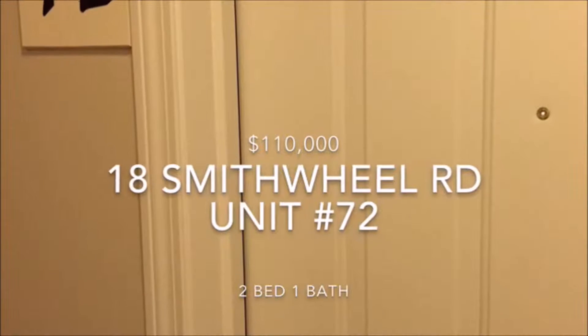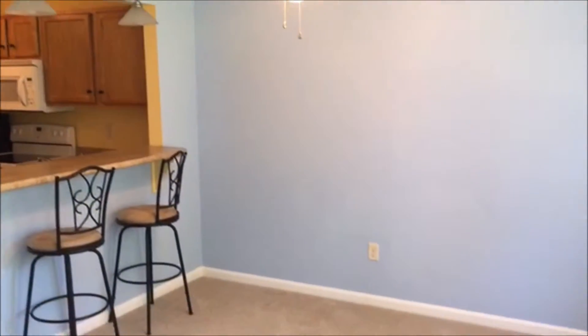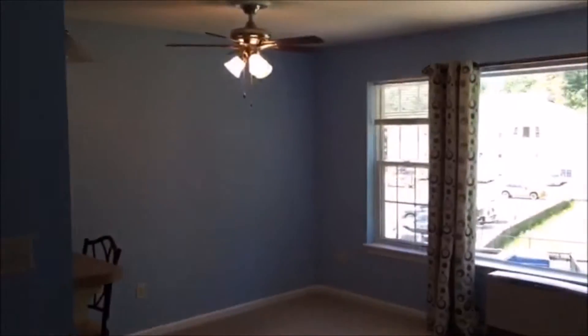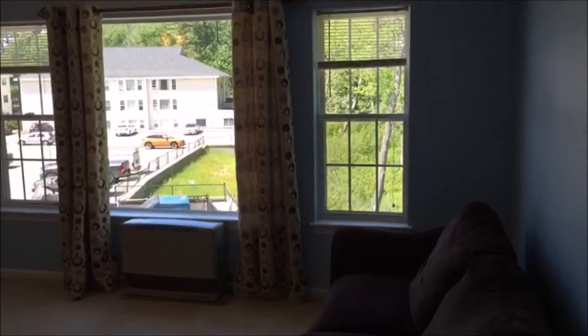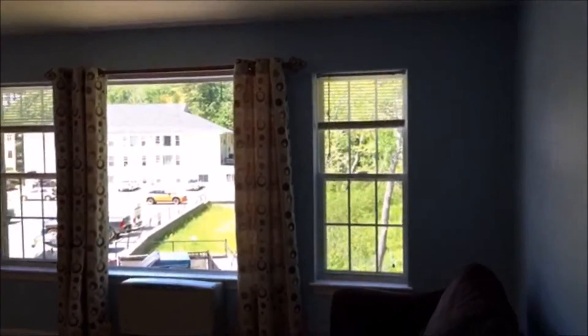Welcome to 18 Smith Wheel Road, unit number 72 in Old Orchard Beach, on the market for $110,000. Right now we're taking you through a tour of the main living area at Smith Wheel Road. This is a two bedroom, one bath, 790 square foot condo.